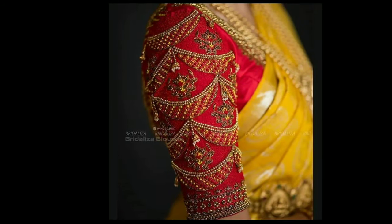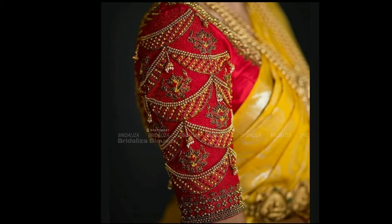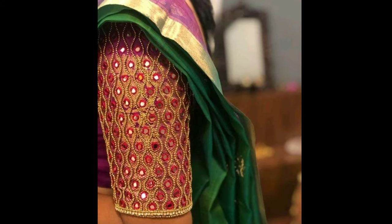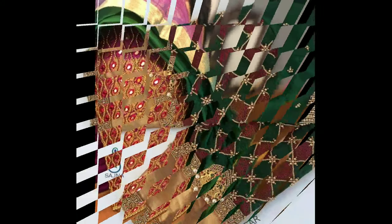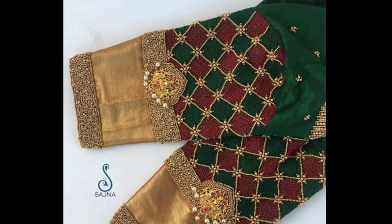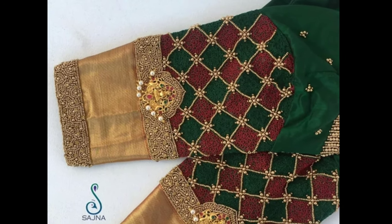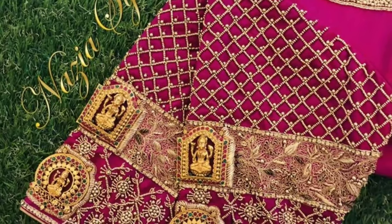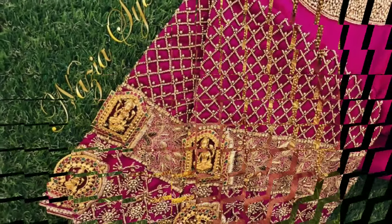If you have an upcoming wedding in the summer, then you should totally consider a Markumburg blouse pattern for a drop dead gorgeous look. Markumburg is highly preferred with porto sarees because these embellishments gel beautifully with the light silk fabric, giving the desired output for your ethnic ensemble.